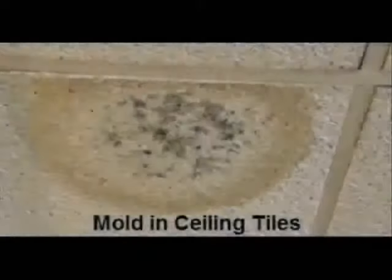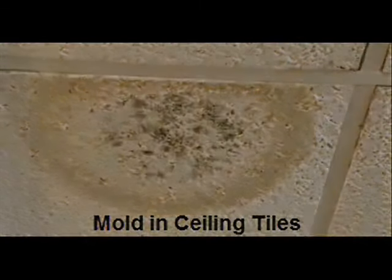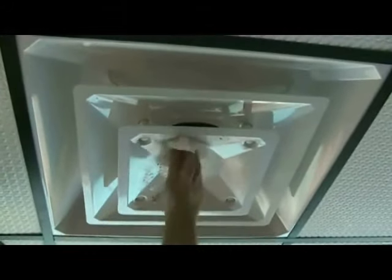Moisture in ceilings is caused by roof and pipe leaks and AC condensation. Anywhere there's an air conditioner, there's going to be condensation. 97% of all ceilings in the United States are made of fiberboard tiles and metal grid. Due to moisture, the fiberboard tiles will grow mold, water spot, and sag.